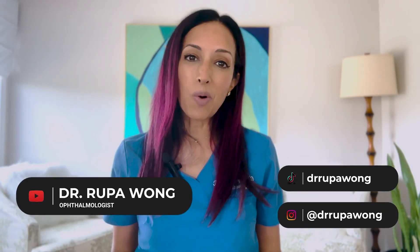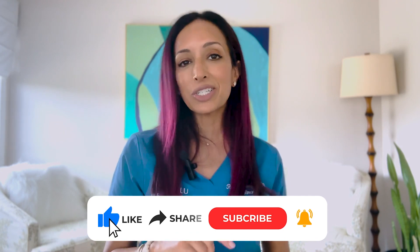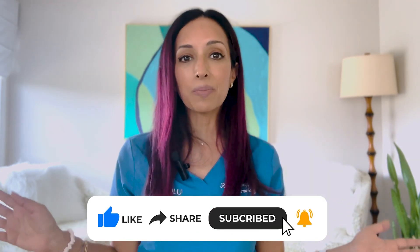Hello everyone. I am Dr. Rupa Wong, board-certified ophthalmologist. On this channel, we talk about eye health, eye surgery, eye makeup health, and sometimes a little bit about my life here in Hawaii. So if any of that interests you, please make sure to hit the like, subscribe, and follow button so you can get these videos as soon as I make them.